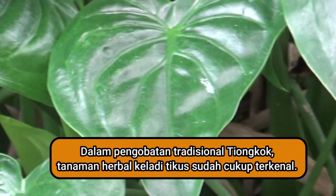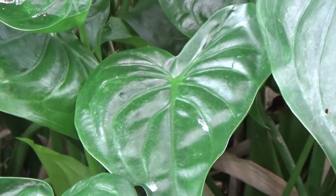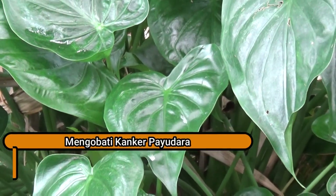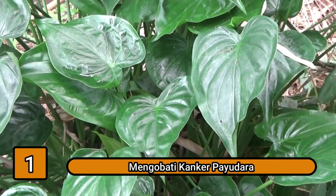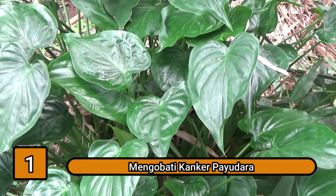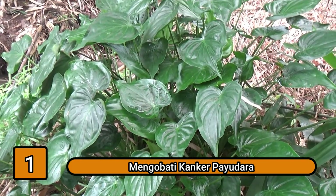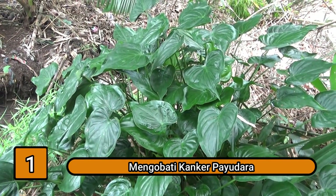Inilah beberapa manfaat atau khasiat Cladyticus bagi kesehatan. Manfaat yang pertama: mengobati kanker payudara. Pengobatan kanker payudara merupakan salah satu manfaat tanaman Cladyticus yang paling populer. Umbi Cladyticus mengandung ekstrak etanol yang dapat menekan perkembangan sel kanker payudara hingga 50%.